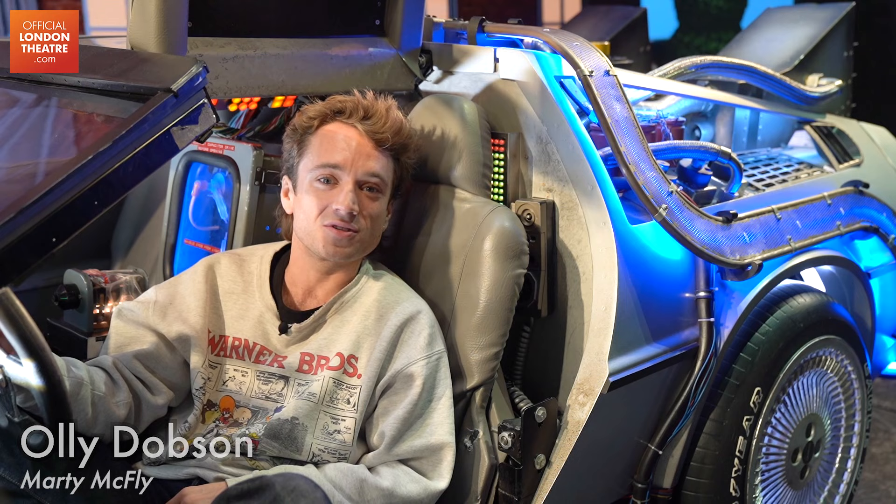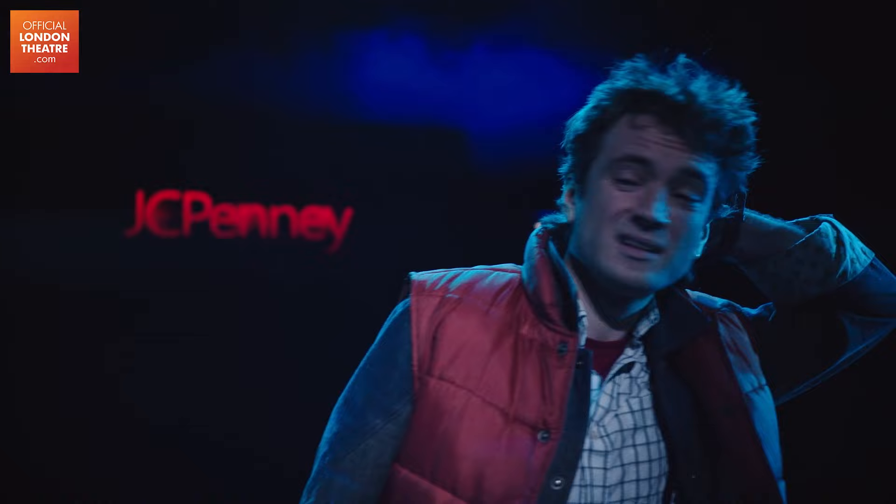Hi there, my name's Oli. I'm playing Marty McFly in Back to the Future the Musical and this is the introduction to our time machine, the DeLorean.